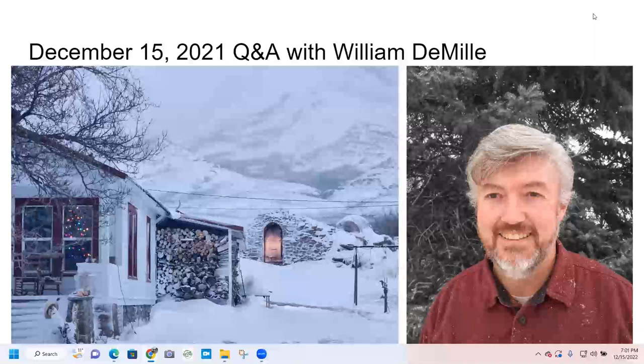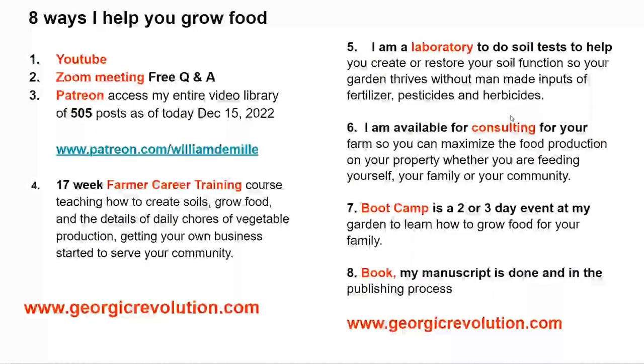We're going to be talking about what we do in the wintertime to get ready for our gardens. There are eight things I do that help people grow food — I actually have more than this, but these are the main eight. I've got my YouTube channel and my free Zoom meetings, which is what this is tonight, and I record those and they go on my YouTube channel every week.